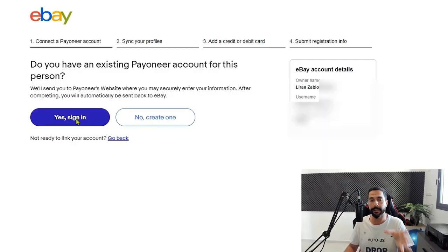Don't click on No, Create One. Use the link below this video and then create your account. Then come back here and click Yes, Sign In, indicating that you do have an existing Payoneer account.